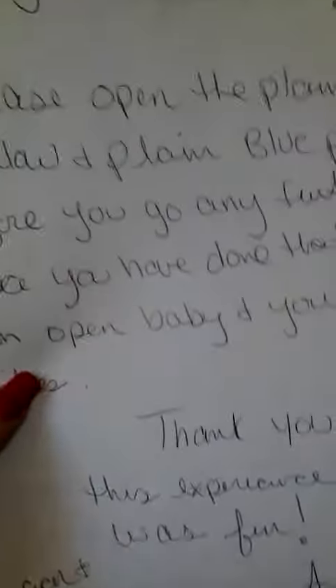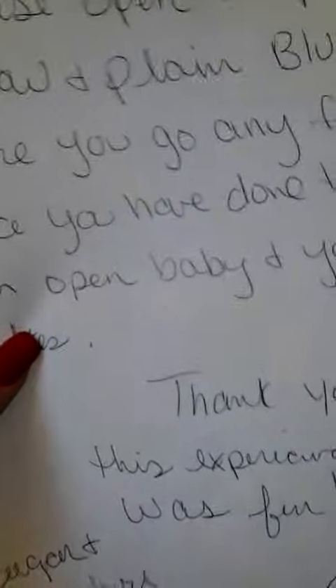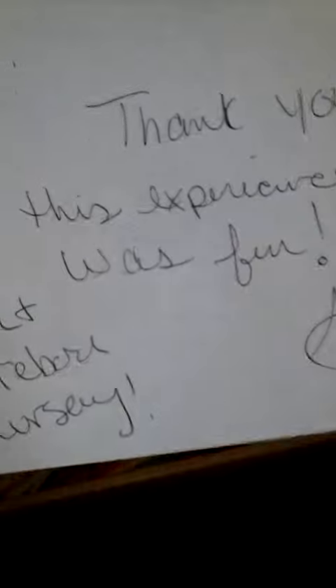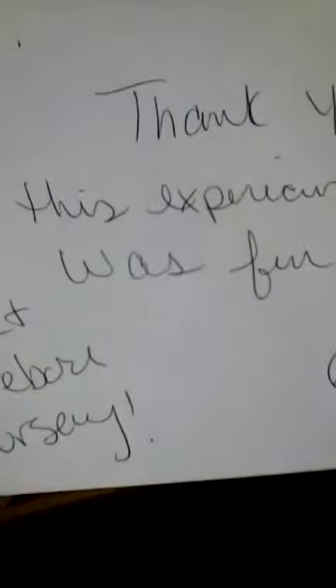Hey, I'm here and this is my baby, this is my surprise baby. I haven't opened anything yet. I am so nervous, I don't know what it is. It says 'Congrats Mom, please open a plain yellow and plain blue pack before you go any further. Once you have done that, you can open baby and your other gifts. Thank you for your experience — it was fun. Amber Sugar and Spice Reborn Nursery.' Okay, so we have to open the plain yellow before I go any further, and the blue. Oh my goodness, I know what this is — I'm so nervous.